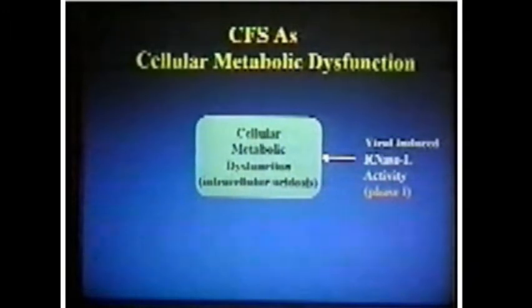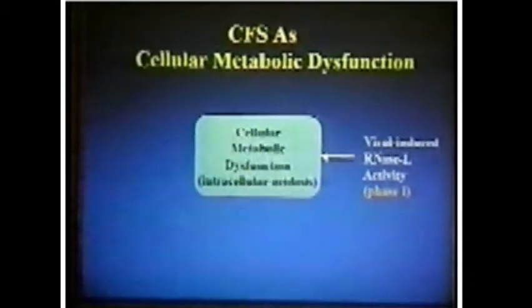This is a model accumulated over the years, adjusted slightly for the new idea of cardiac dysfunction of the diastolic variety. At the center is a cellular metabolic dysfunction — primarily an energy problem at the cell level. Lack of sufficient mitochondrial energy production is the center of gravity of this disease. Anything you would label as fatigue has to, at some level, involve energy production.